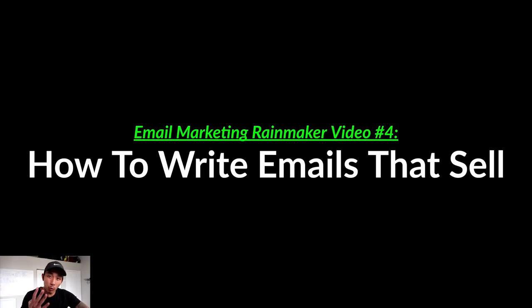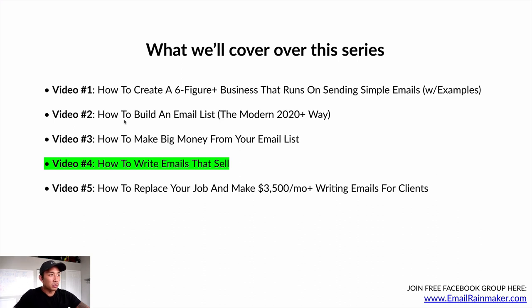Welcome to video number four in the Email Marketing Rainmakers series. This video is about how to write emails that sell — my formula for writing emails that sell. We're in video number four, with only one more video to go after this. If this is the first video you're seeing, there should be three other videos linked somewhere that you can watch before or after this.